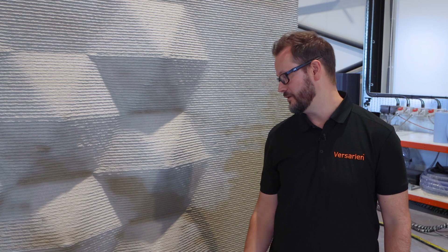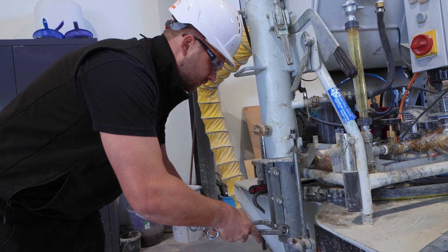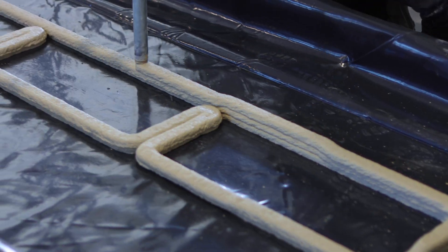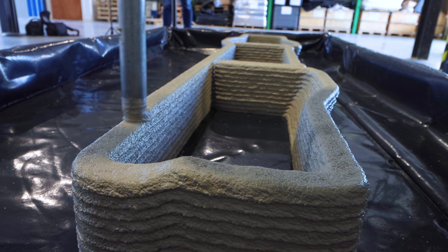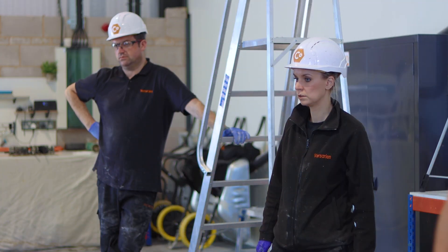Another key thing to point out is that it's hollow, so you're using a lot less material than you would if it were cast. Basically what we're doing is mixing the material over there, passing it through a hose to the robot arm, and the robot arm is depositing it here in layers. The nozzle is moving about half a meter per second, which is a lot faster than most people expect. It builds up very quickly — this whole wall was printed in 42 minutes.